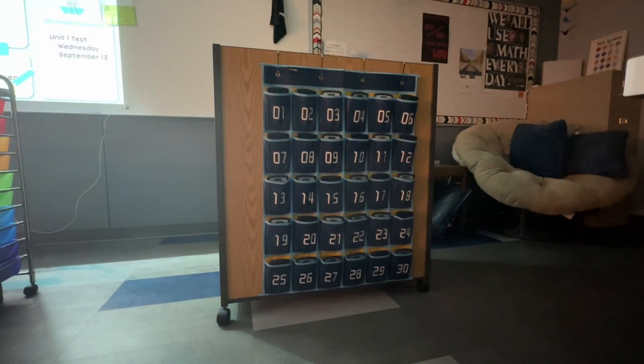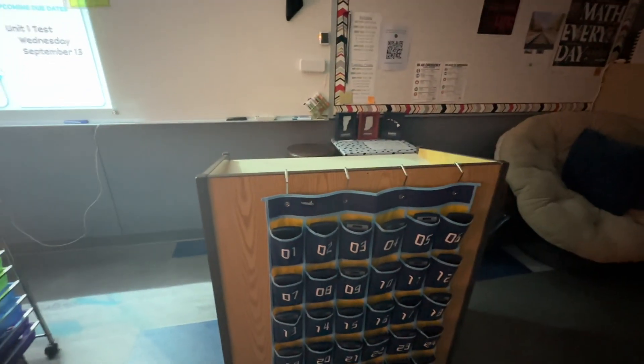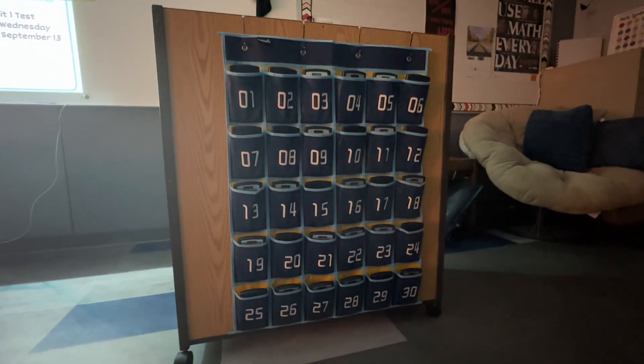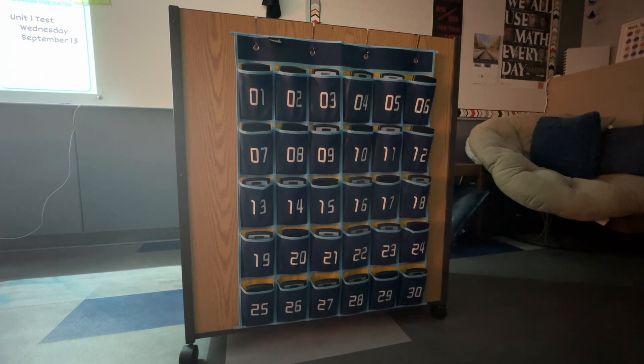One of those items would be this calculator caddy that I have here. It's just hanging on my podium in the front of the room and it's got the numbers 1 through 30 on there. On my whiteboard on the left-hand side I have a list of all of my geometry classes with all the students assigned a number that corresponds with the calculator they take. They come in, take their assigned calculator, and the best part is that they put their cell phone in the calculator pouch so that I do not have to deal with cell phones.